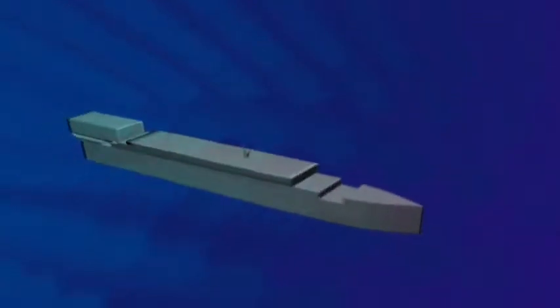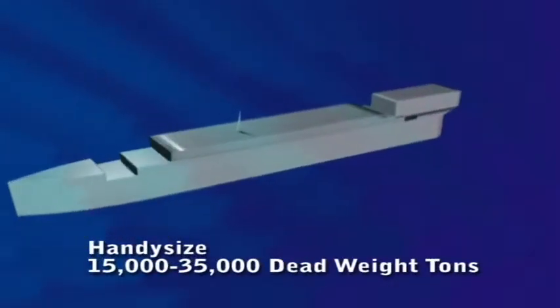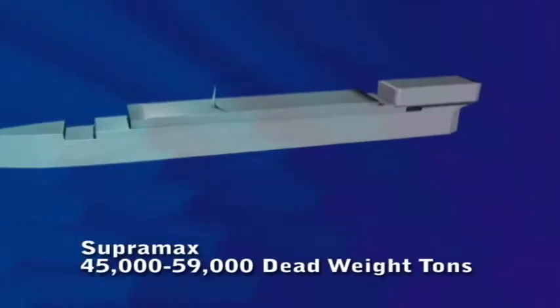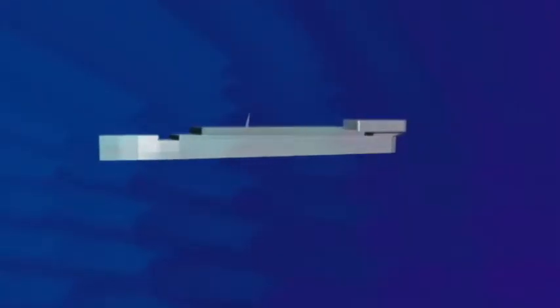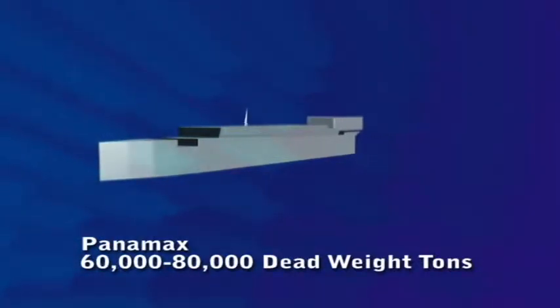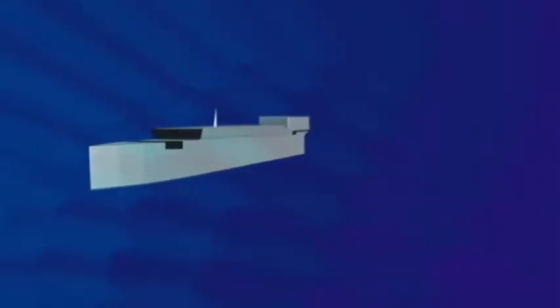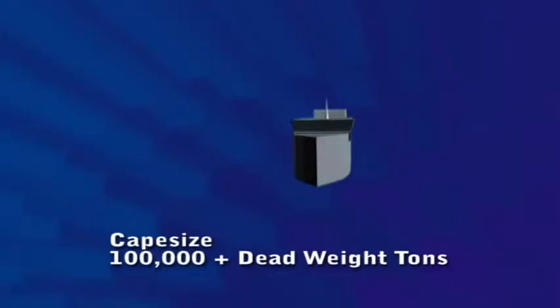Another component of the BDI are the four classification sizes of ocean-going dry bulk transport vessels: Handy size, between 15 and 35,000 deadweight tons; Super Max, between 45 and 59,000 deadweight tons; and Panamax, between 60 and 80,000 deadweight tons, so named for their ability to pass through the Panama Canal.